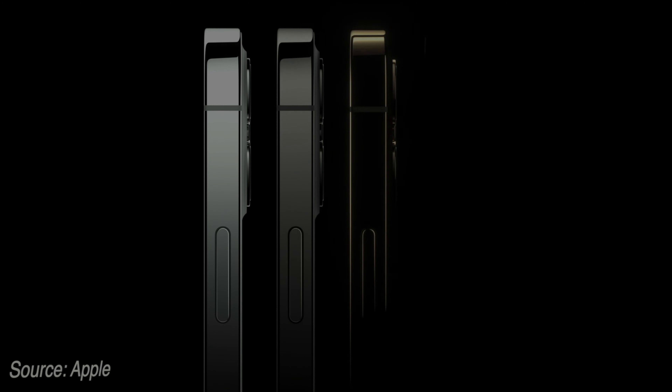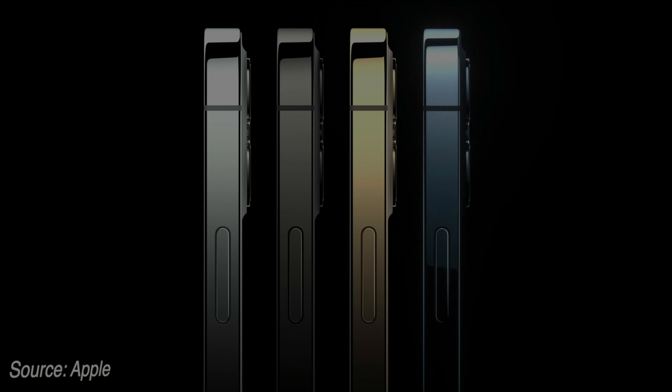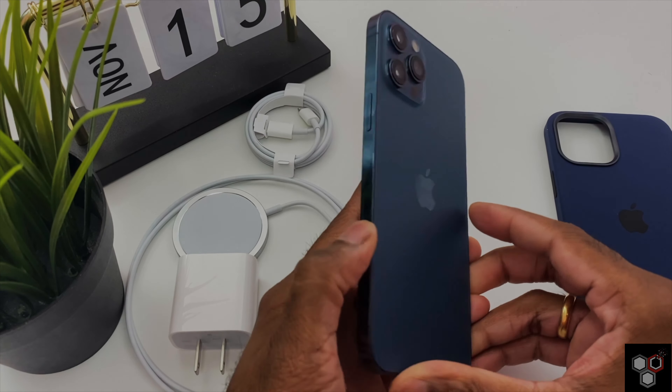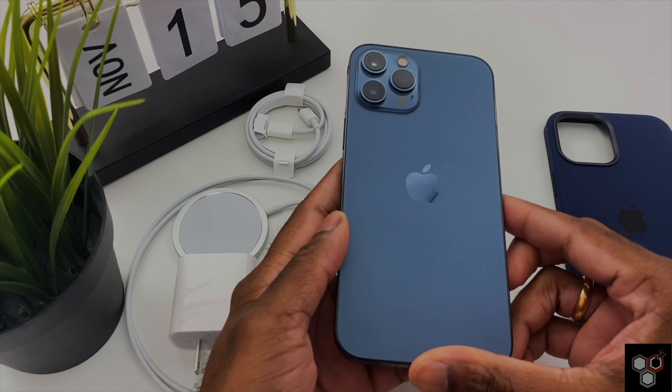First, let's talk about the design of the iPhone 13. The design of the iPhone 13 is the same as the iPhone 12. The thickness will increase by 0.26 mm, and there is a chance the battery life will improve with a larger battery size.